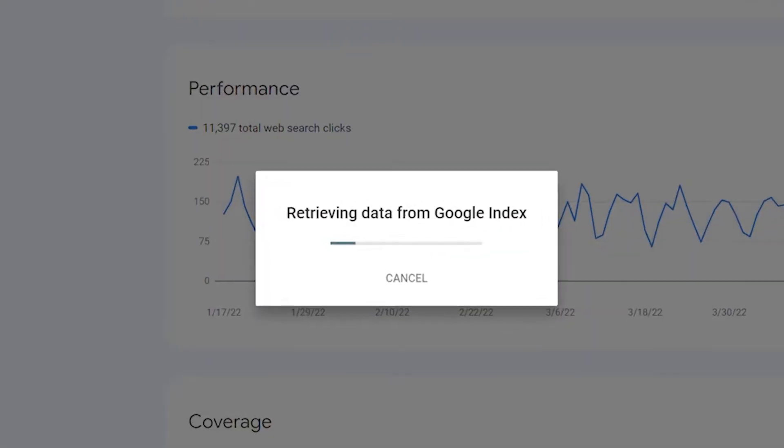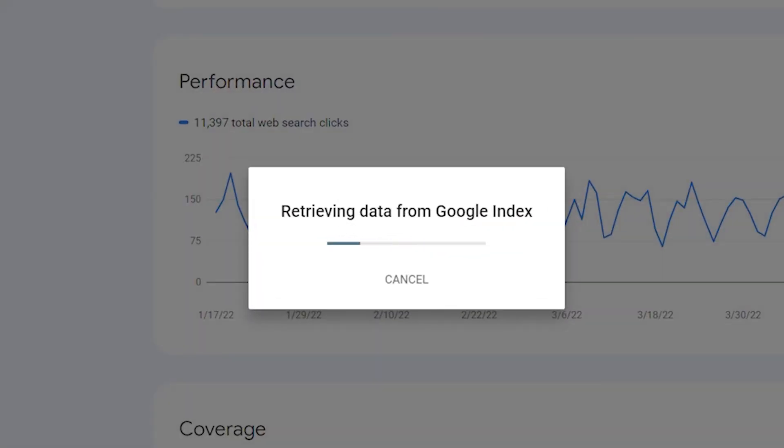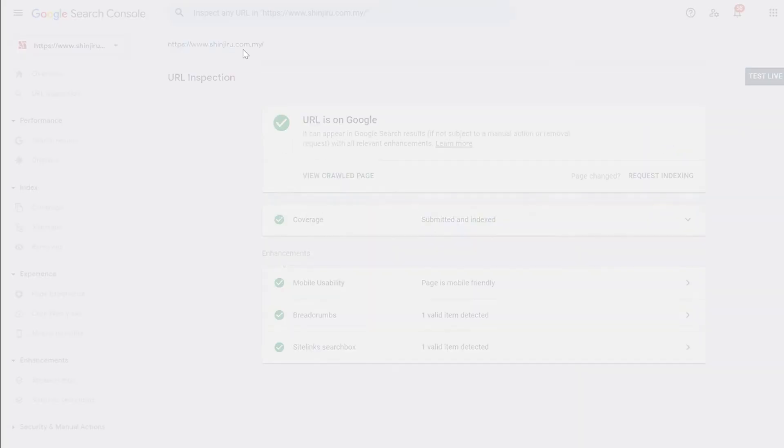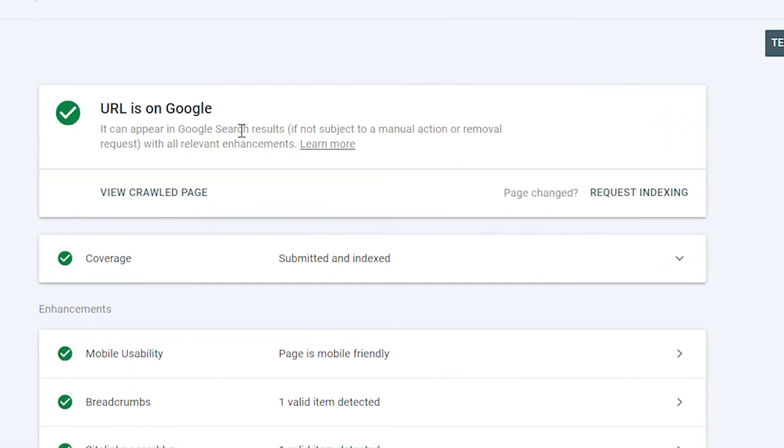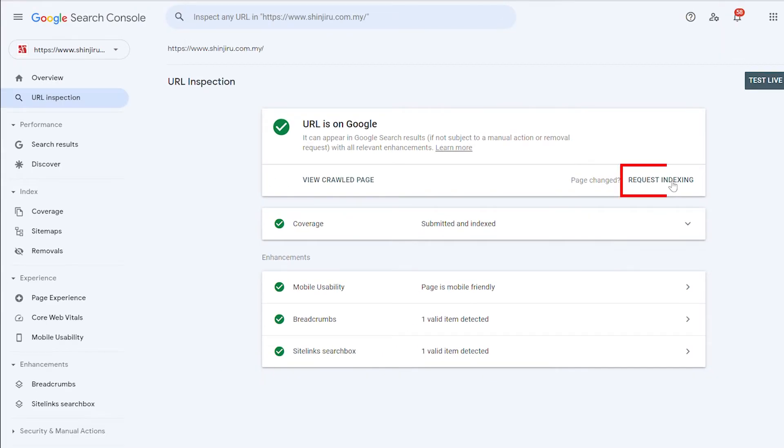Claim and configure your site. Inspect the URL in the search bar and wait for Google to analyze the data. If you get a message showing that your site is not on Google, then click "Request Indexing." In less than 48 hours, search your website on Google and you can see that your website is indexed.